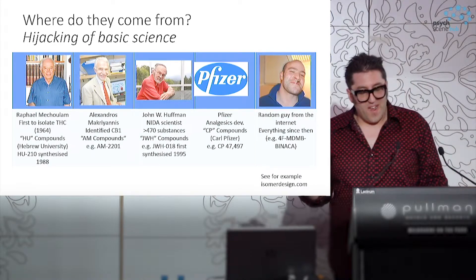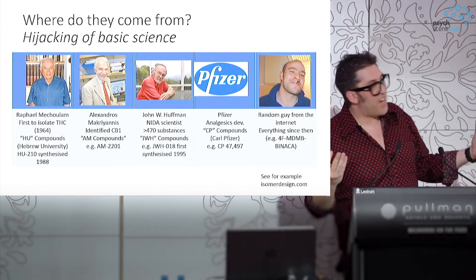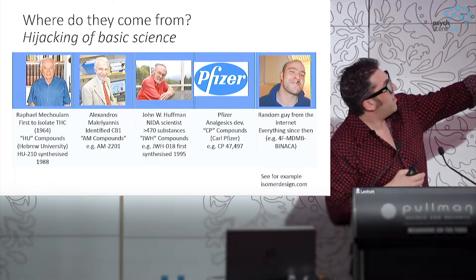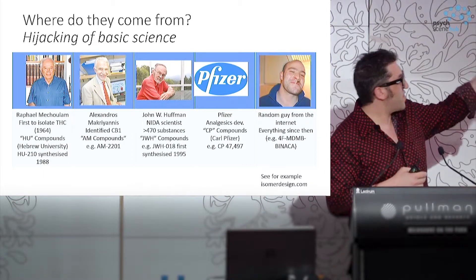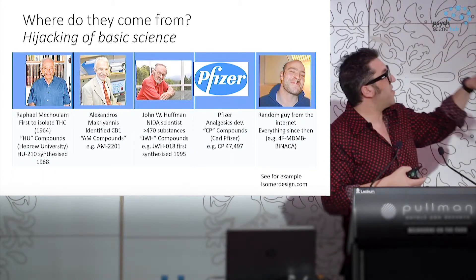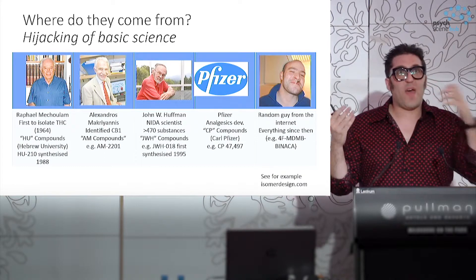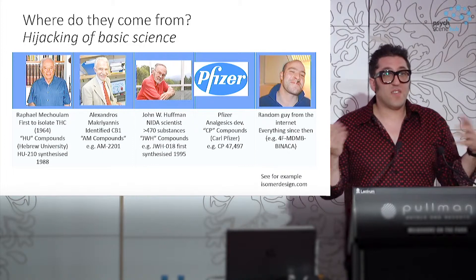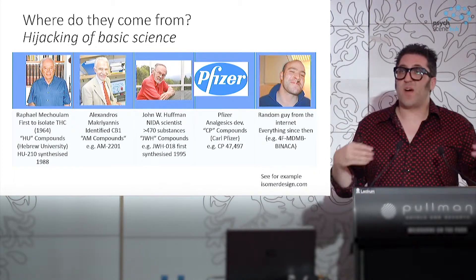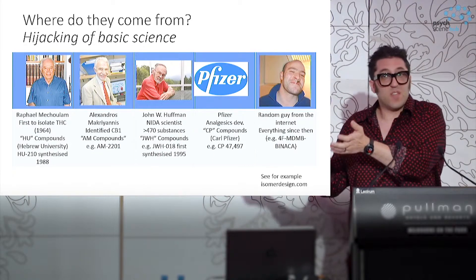Where do they come from? This is one of my favourite things about these — they've essentially come from the general public hijacking basic science for recreational purposes. There's been a series of lab groups who have worked on understanding the mechanisms of THC, trying to synthesise it, and trying to use it for medications. They've published in the academic literature or put out patent literature with information about how strongly compounds bind to cannabinoid receptors. People in the marketplace have taken that information and said, 'That's a great target drug — cannabis is illegal, but these things certainly don't seem to be explicitly illegal.'